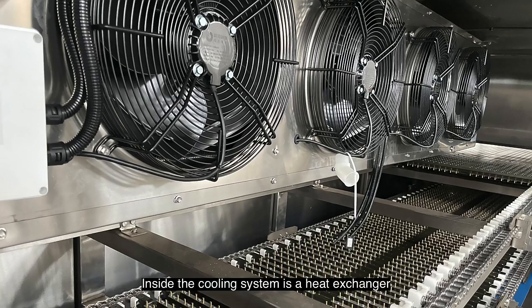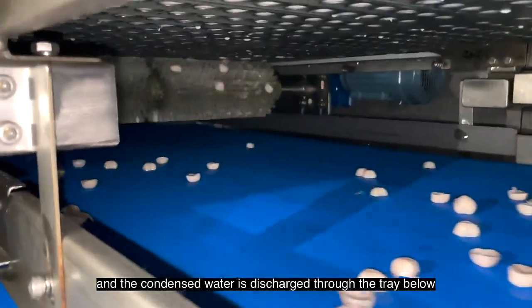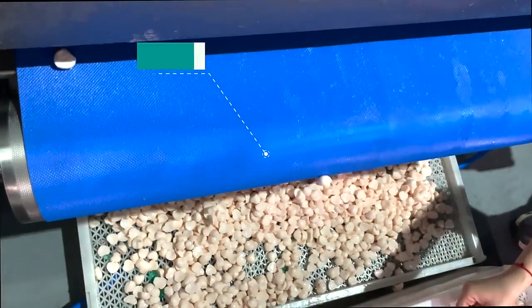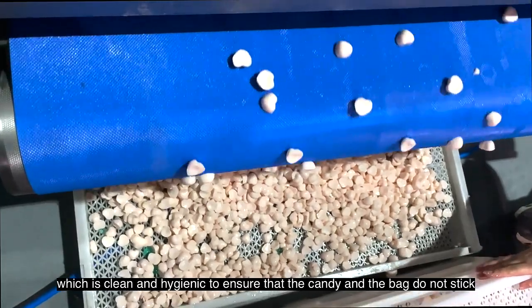Inside the cooling system is a heat exchanger. In addition, the entire freezer has the function of automatic defrosting and dehumidification, and the condensed water is discharged through the tray below. The conveyor belt is made of PU material, which is clean and hygienic, to ensure that the candy and the bag do not stick.